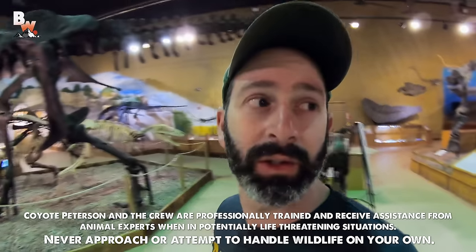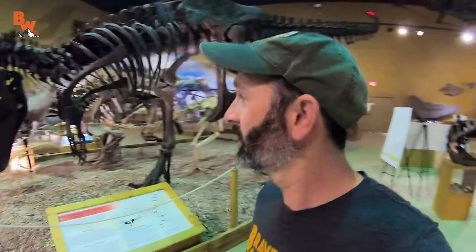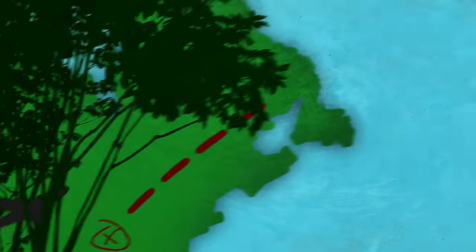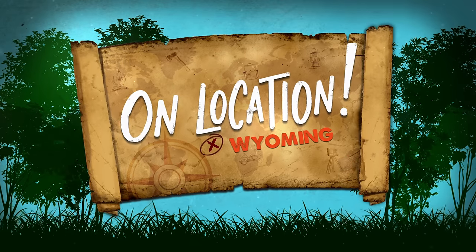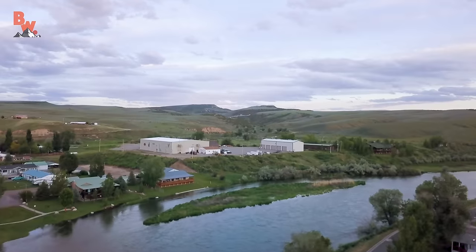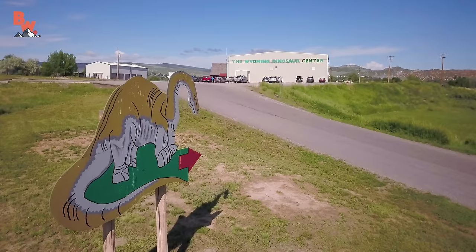Alright, so we often do these gift shop scavenger hunts, but I was told that today I could actually pick something from the museum itself and purchase it. So let's see. I think I want a T-Rex. You guys want a T-Rex? What's going on, Coyote Pack? Right now we are on location at the Wyoming Dinosaur Center. We just spent the past week exploring their dig sites and found some amazing fossils, but the last thing we're going to do is explore their gift shop.